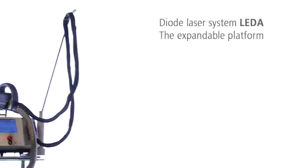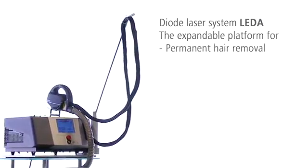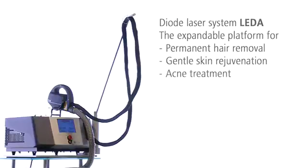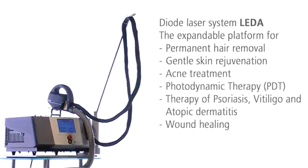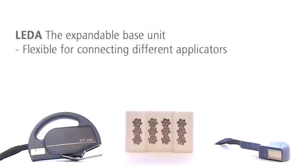LIDA. The diode laser system LIDA is an expandable platform for permanent hair removal, skin rejuvenation, acne treatment and many other indications. You can combine the LIDA base unit with different applicators, depending on your requirements.